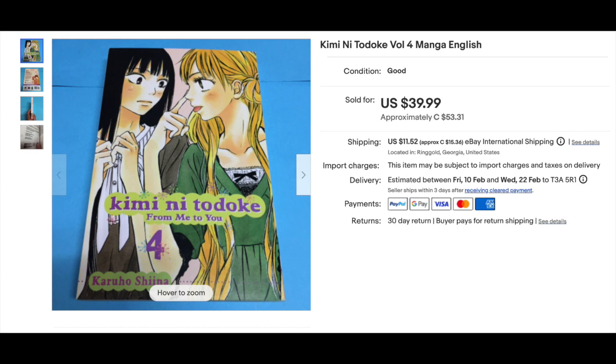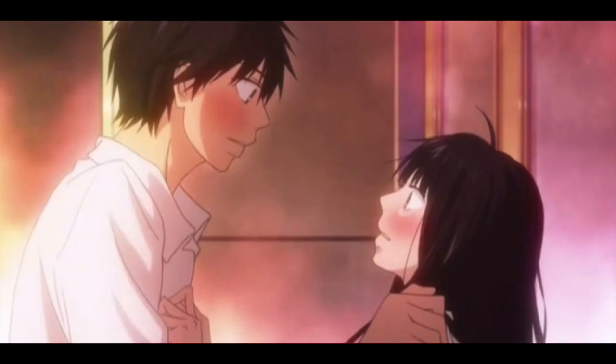Number 18, Kimi no Tadoke Volume 4, went for $39.99, Viz Media 2010. I've just watched this one on Netflix — you can be warned you're going to binge watch it, because it's one of those old traditional romance ones where the development between the couple is agonizingly slow. But it's very sweet and wholesome, and you root for the characters. If you have Netflix, give it a try.